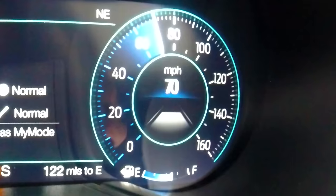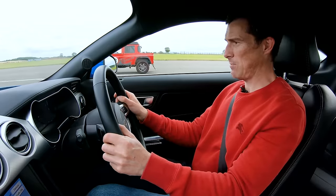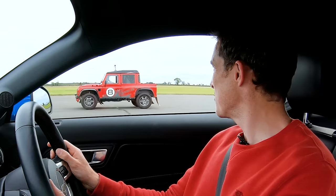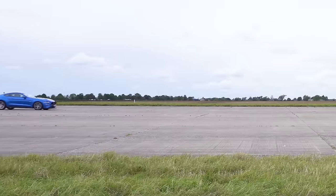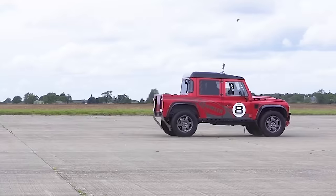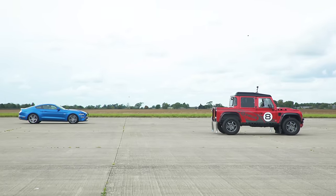Now we're going to have a brake test from 70 miles an hour — when we hit the line, emergency stop. Simple as that. I think I might win this one, though I am pretty much the same weight — only 100 kilos in it. Cruising. I'm watching you. Here's the line. Not so good at stopping now, is it? Blimey — good at going though. Two-one to the Bowler.